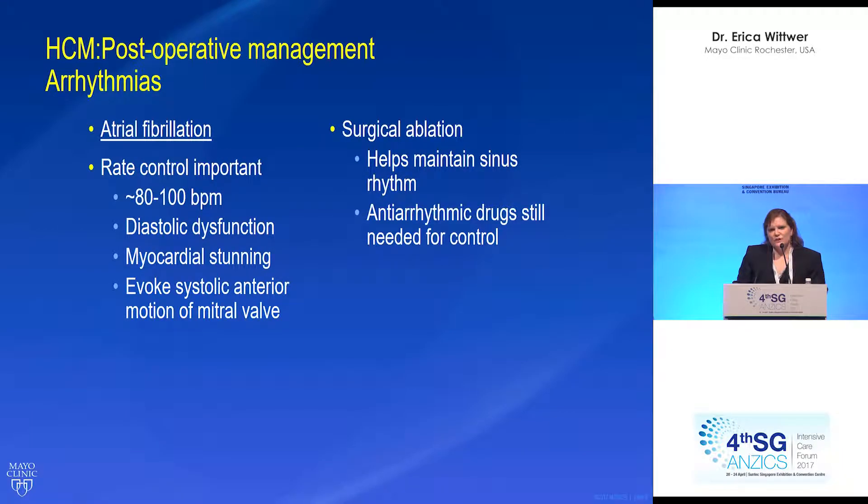We generally shoot for a heart rate of 80 to 100, but it depends on the patient — you have to assess clinical condition and adjust the heart rate as needed, because of the diastolic dysfunction and allowing that heart time to relax. Too rapid a rate can evoke systolic anterior motion of the mitral valve and cause obstruction, worsening the patient's condition. Surgical ablation for atrial fibrillation can help maintain sinus rhythm, but the majority of patients will still need antiarrhythmic control even after receiving an ablation.